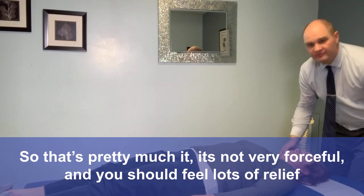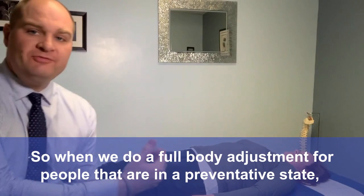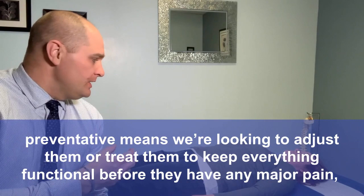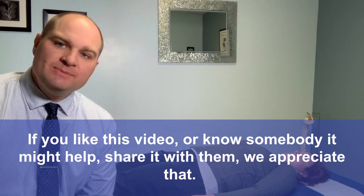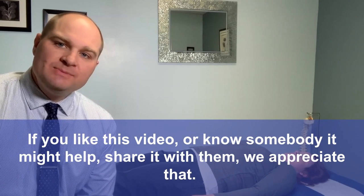It's not very forceful and you should feel lots of relief. So when we do a full body adjustment for people that are in a preventative state — preventative means we're looking to adjust or treat them to keep everything functional before they have any major pain or major symptoms — that's the ultimate goal. If you like this video or know somebody that might help, share it with them. You can like the post and comment in the box below. If you have any questions, either comment or you can email me as well. Have a great day and go help somebody.